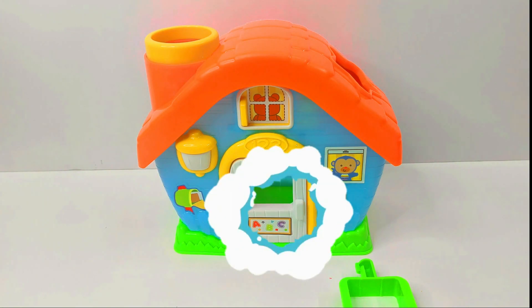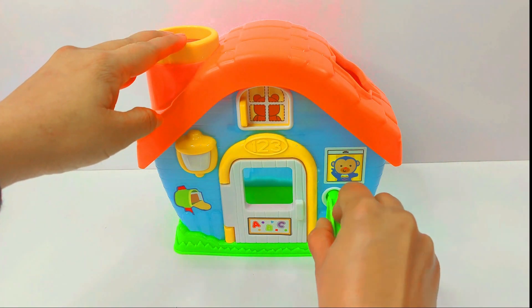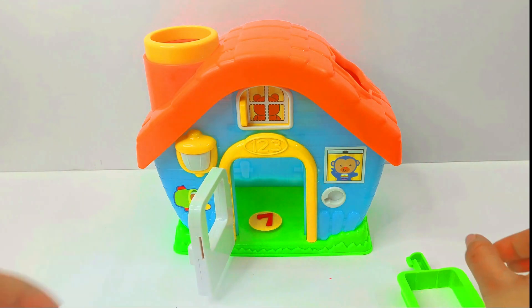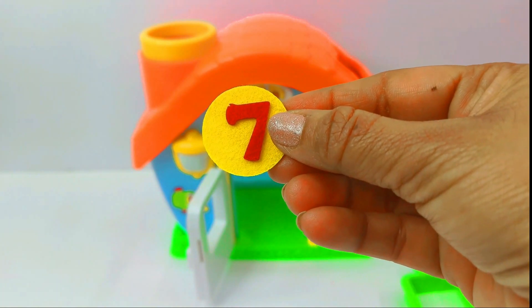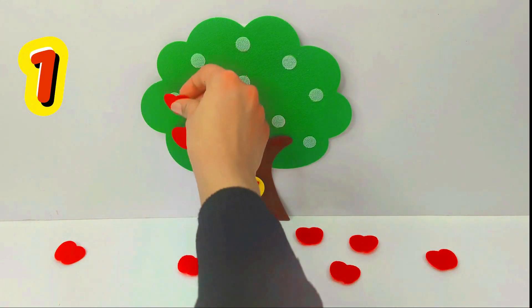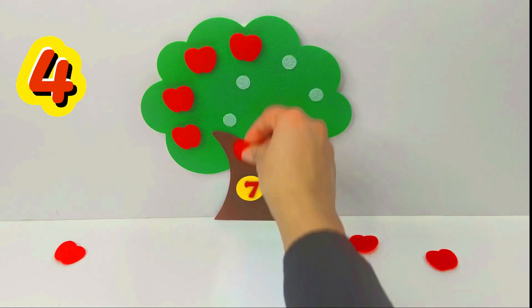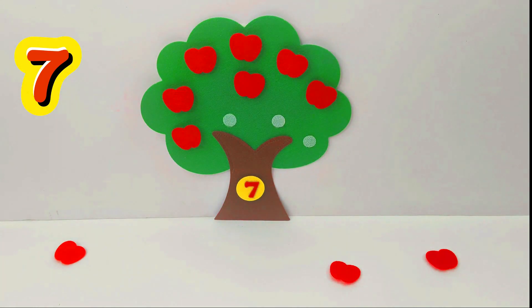What a pretty house. Let's open the door and see what's inside. Turn and open. Wow, we found our next number and it is the number 7. Number 7. Let's put it on the tree. 1, 2, 3, 4, 5, 6, 7. 7 apples.